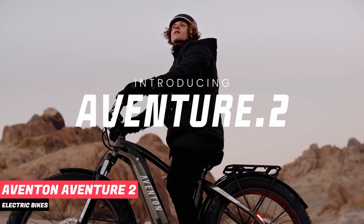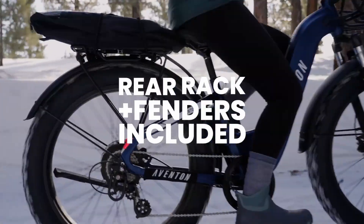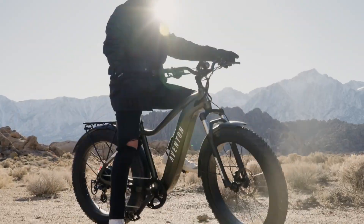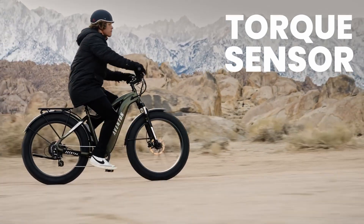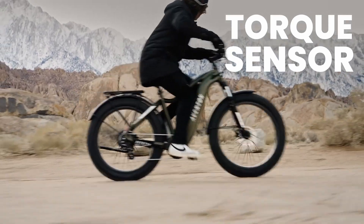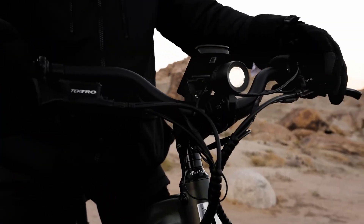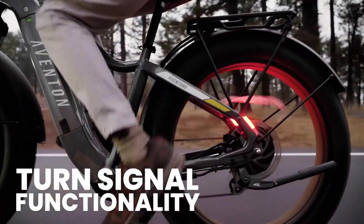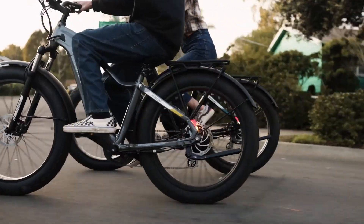Number 3: Aventon Adventure 2. The Aventon Adventure 2 is a top choice for anyone in the market for a fat tire electric bike priced under $2,000. Its versatility is one of its standout features, performing well both on off-road terrain and on pavement. The bike comes equipped with a robust battery, a vibrant color display, and fenders offering protection from mud and ensuring your clothes stay clean. Additionally, it's packed with convenient features such as a brake-activated rear light and turn signals.